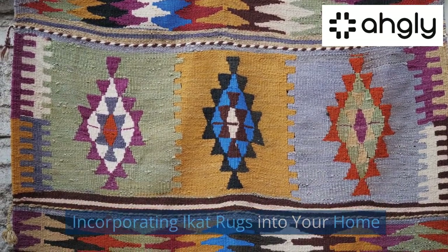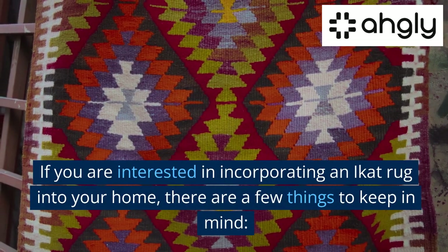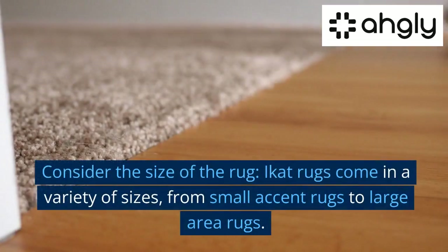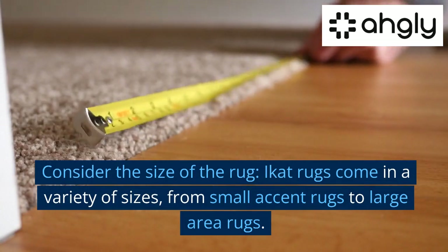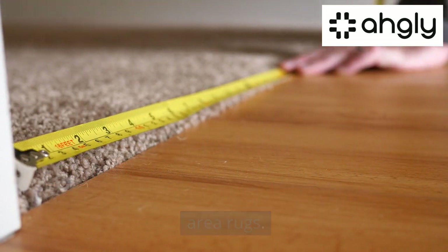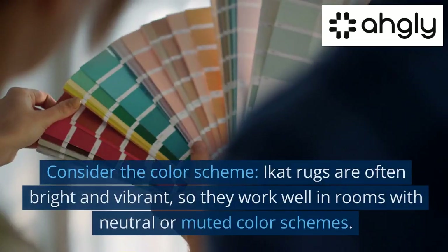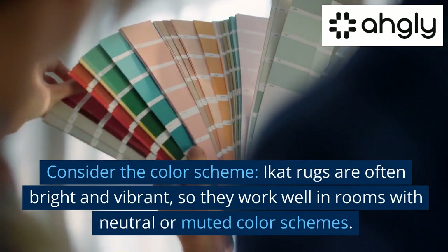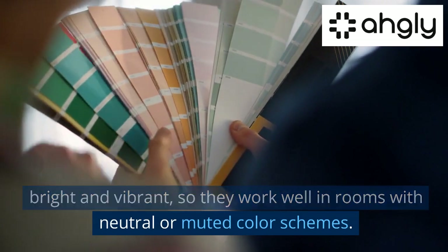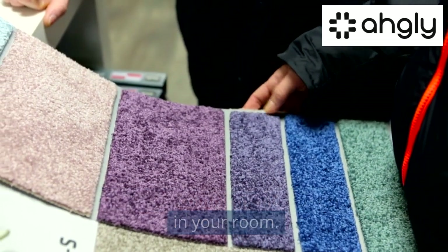If you are interested in incorporating an iCat rug into your home, there are a few things to keep in mind. Consider the size of the rug — iCat rugs come in a variety of sizes, from small accent rugs to large area rugs, so choose a size that fits the dimensions of your room. Also consider the color scheme: iCat rugs are often bright and vibrant, so they work well in rooms with neutral or muted color schemes. Choose a rug that complements the existing colors in your room.